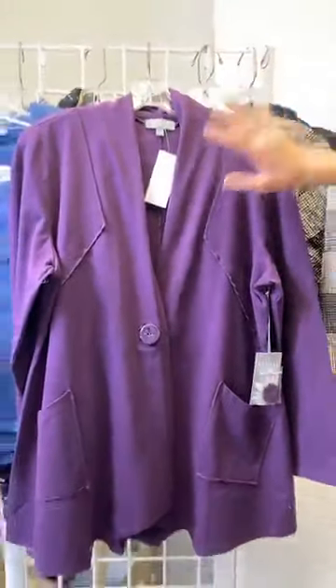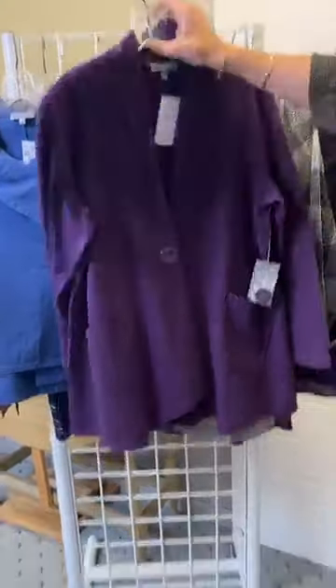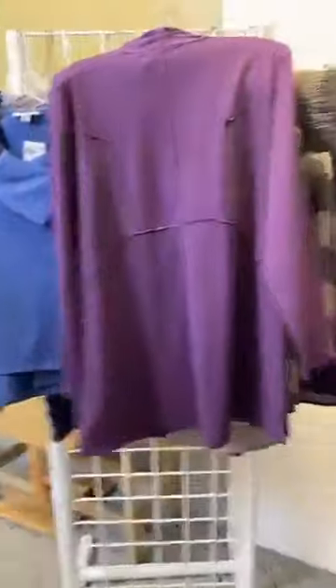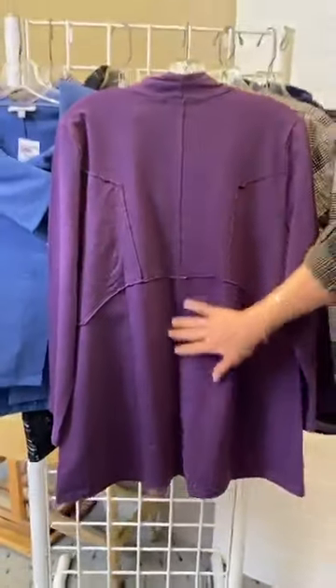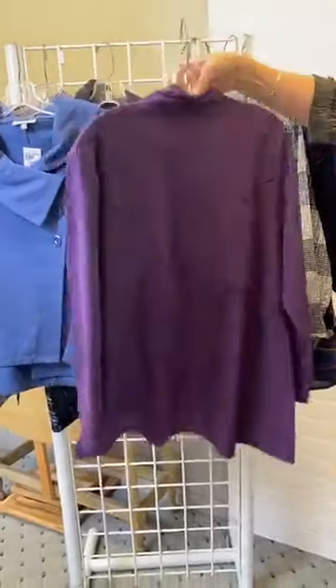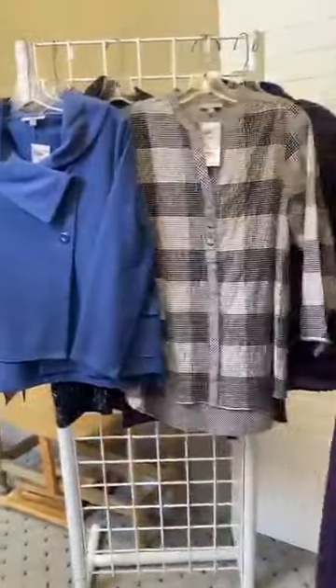Just beautiful — you could layer this with so many things. This can actually function as an outerwear piece too as we head into fall. Looking at the back, you can see that same kind of patchwork feel. Very artistic, very pretty. Imagine all the different pieces you could layer with this, plus lots of fun jewelry.